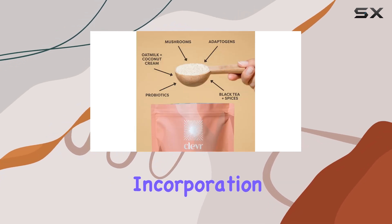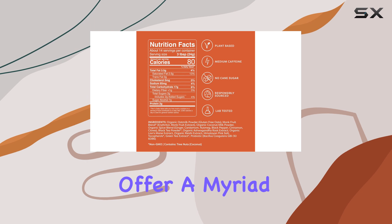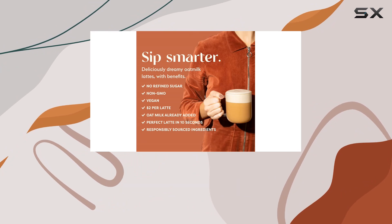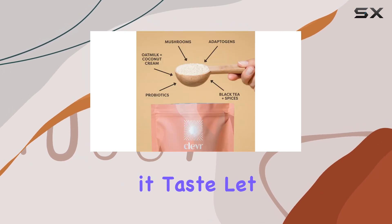What sets Clevr Blends apart from other latte mixes is its incorporation of adaptogens like reishi mushrooms, lion's mane, and probiotics. These supercharged additions are believed to offer a myriad of health benefits, from boosting immunity to enhancing cognitive function. With each sip, you're not just enjoying a delicious beverage — you're also giving your body a well-deserved dose of wellness.